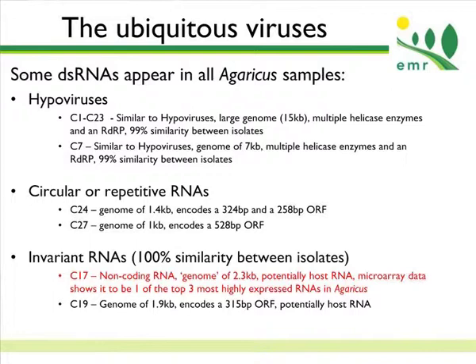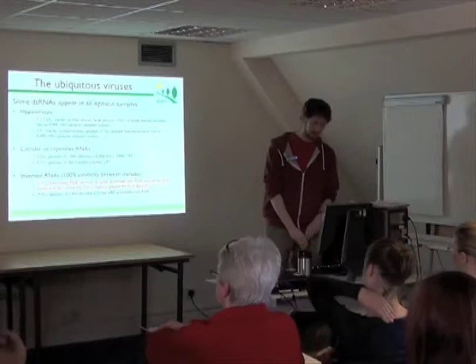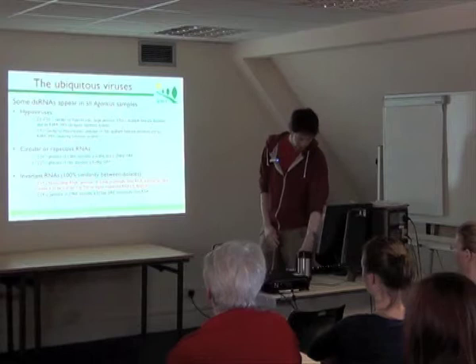We also see some circular or repetitive RNAs, which are quite hard to assemble — so we're not sure if they are circular or repetitive, but certain segments repeat over and over again, which is indicative of circular RNAs. The ones I'm particularly interested in — and this is an aside, not directly for Mushroom Virus X — is that one of these RNAs doesn't code for any protein, is about 2.3 kb in size, but is at massively high proportions in the cells. Microarray data shows it's one of the top three most highly expressed RNAs in the cell, suggesting it's actually a host non-coding RNA with some kind of function in Agaricus.